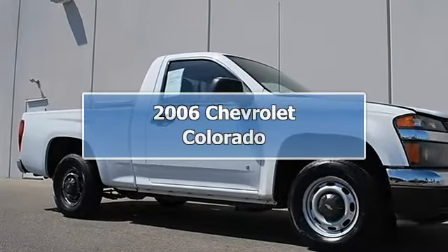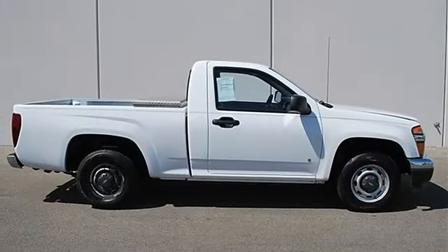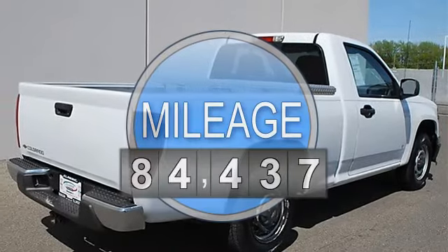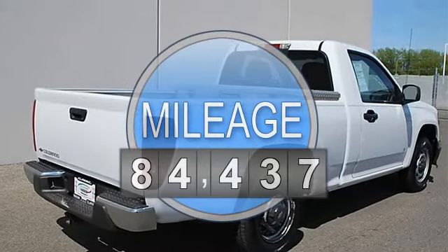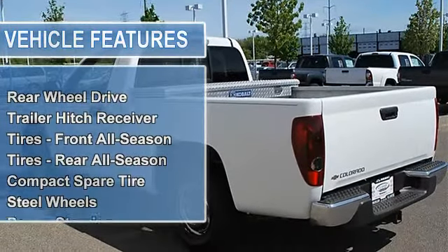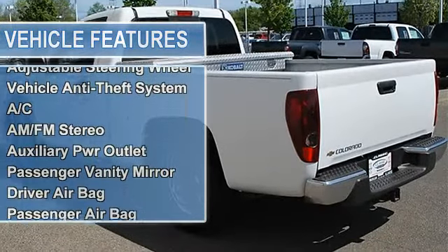2006 Chevrolet Colorado regular cab pickup. This vehicle features the following equipment: manual I4 2.8L, rear-wheel drive, trailer hitch receiver, front and rear all-season tires, compact spare tire, steel wheels, and power steering.